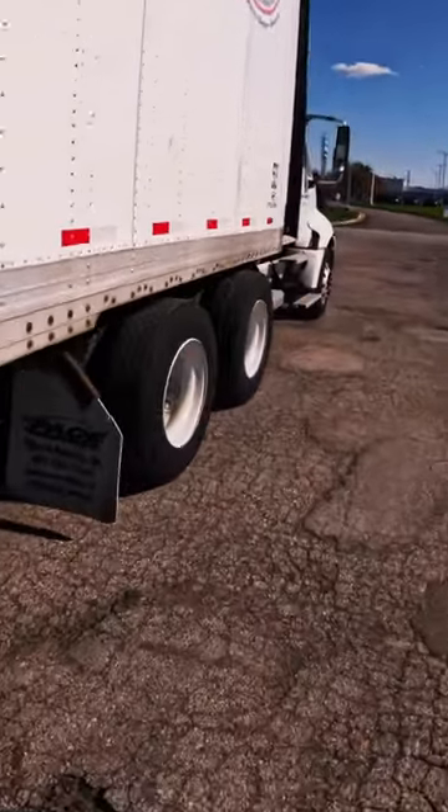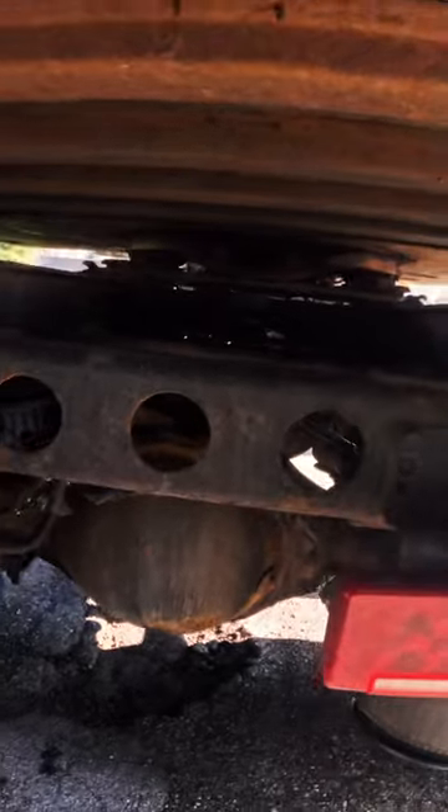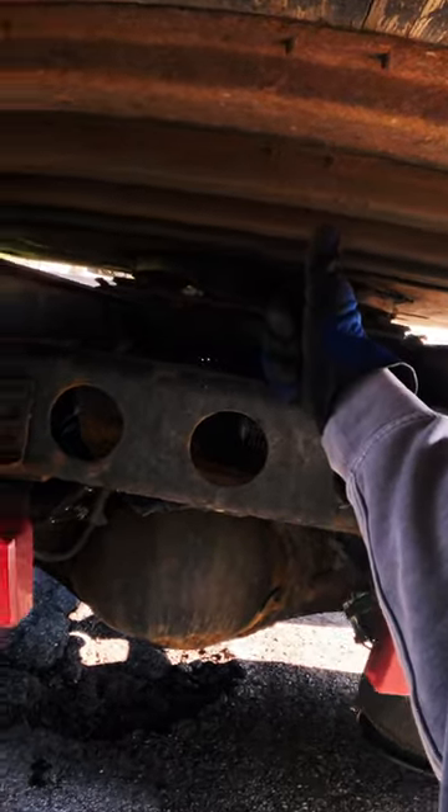It's a pretty nice truck. I really wasn't expecting it to be this good. It's been super reliable. After all, I paid only $12,000 for this truck. It's not a brand new truck, but what rookie needs a brand new truck anyways?